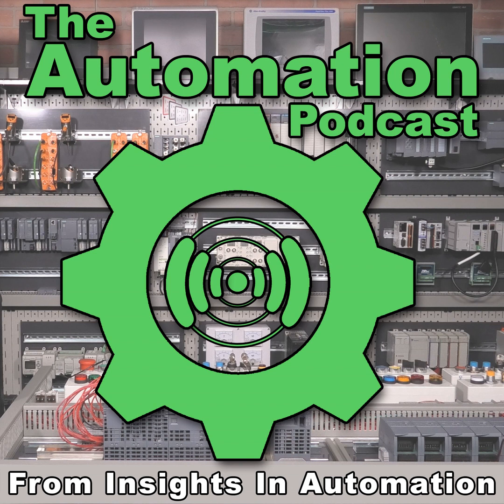Welcome to episode 12 of the Automation Podcast brought to you by InsightsInAutomation.com. I'm Sean Tierney, your host, and on today's show we'll be talking about Rockwell Automation's Software Activation, also known as Factory Talk Activation.